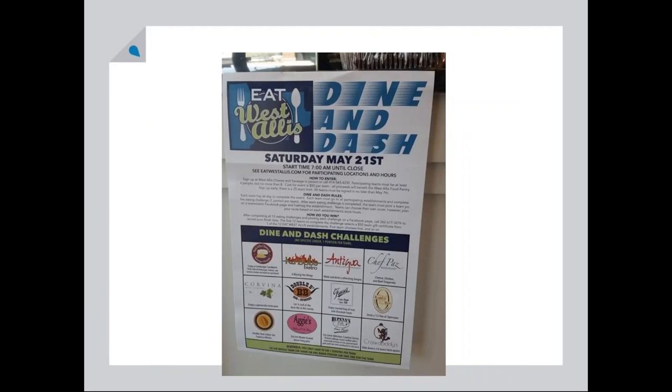Dine and Dash is an event that I was introduced to in West Allis, Wisconsin. For those of you who were at the National Main Street Conference in Milwaukee, they took the coordinators to West Allis, which is just south of downtown. Teams sign up and pay a registration fee, which goes to a food pantry or a good cause. There are 12 participating restaurants and the teams have to go to every single restaurant and eat the portion provided. They are also required to do an Instagram post, so each of those 12 restaurants gets an enormous amount of social media that day.